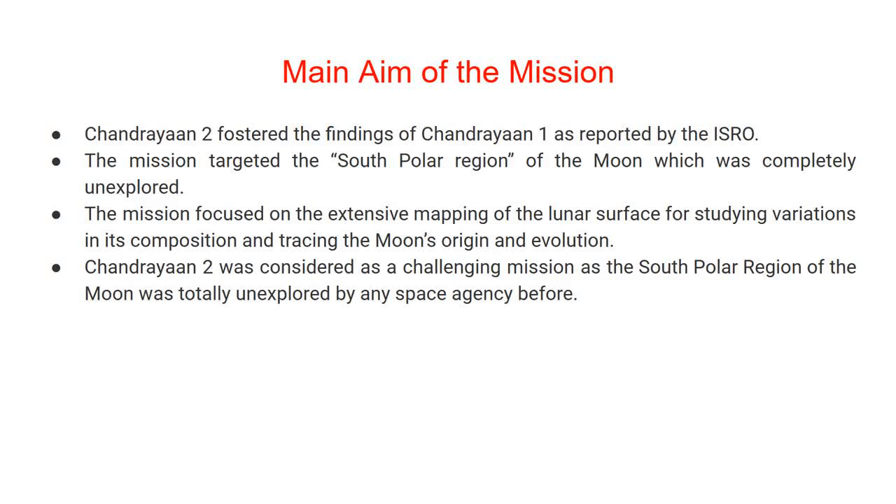Chandrayaan 2 fostered the findings of Chandrayaan 1, as reported by ISRO. The mission targeted the south polar region of the Moon, which was completely unexplored. The mission focused on extensive mapping of the lunar surface for studying variations in its composition and tracing the Moon's origin and evolution. Chandrayaan 2 was considered a challenging mission as the south polar region had never been explored by any space agency before.